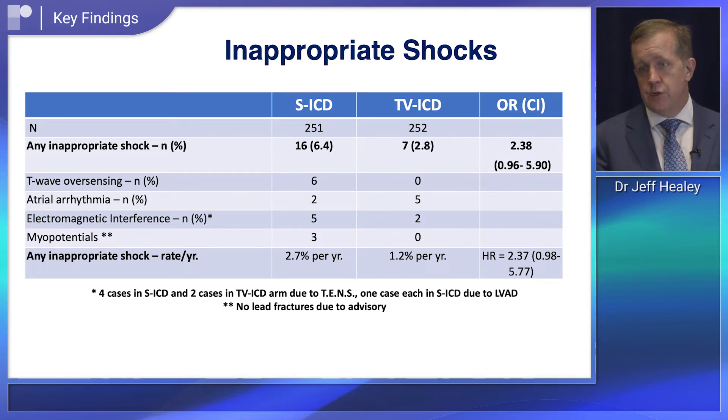In the transvenous arm, inappropriate shocks tended to be for atrial arrhythmias like atrial fibrillation. In the subcutaneous arm, they tended to be due to T-wave oversensing. In some ways, the ATLAS trial was a very rigorous test of the new subcutaneous defibrillator because these patients were young — in their late 40s on average — and had many inherited arrhythmia disorders rather than being older individuals with coronary disease.